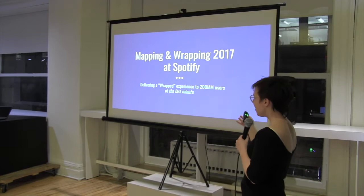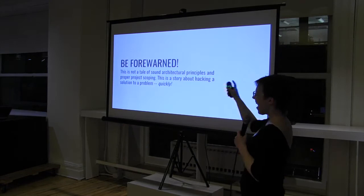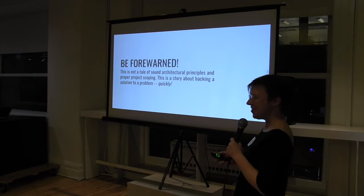Hi everyone. I'm going to talk about generating the data for this past year's Wrapped campaign — the year in review at Spotify — at the last minute. So this is not going to be a talk about great ways to do things. This is just a good story of a good hack.